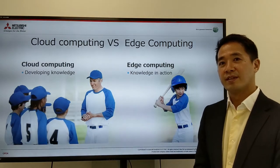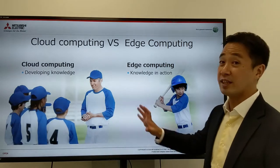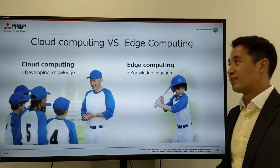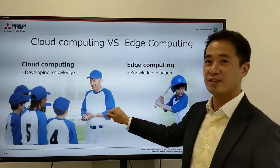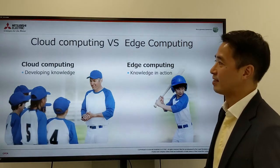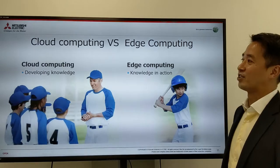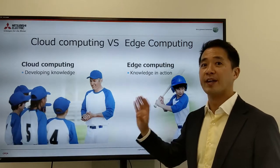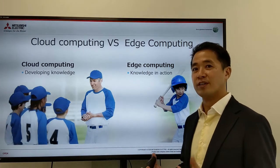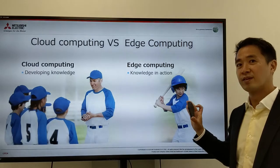When we talk about edge computing, it's not that we're against cloud computing — we think there's a place for both. I usually use this example: cloud computing is like a coach and edge computing is like a player in sports. Cloud computing is where you develop knowledge, and edge computing is where you put that knowledge into action. The cloud is better for developing knowledge — high computing power, handling lots of information — but for execution, it's better to be near where the action is happening.